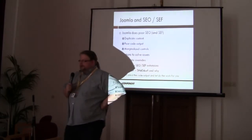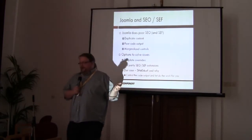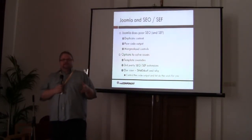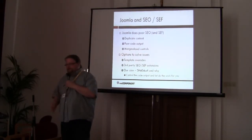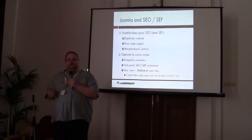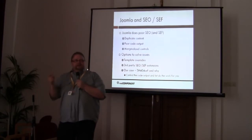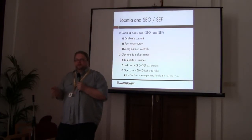Joomla does very poor SEO. For example, if you have one article and link to it from five different places, you get five different URLs for the same content — a duplicate content penalty from Google. Also the code output of standard com_content is not optimized for search engines. I always do either a template override or use SH404SF to make it better. There's also marginalized control over meta settings, so we need something more.